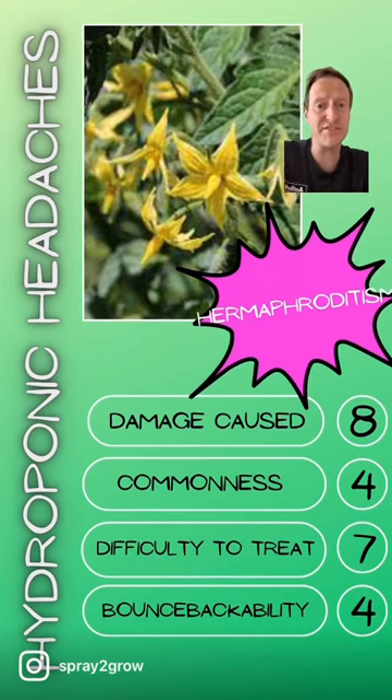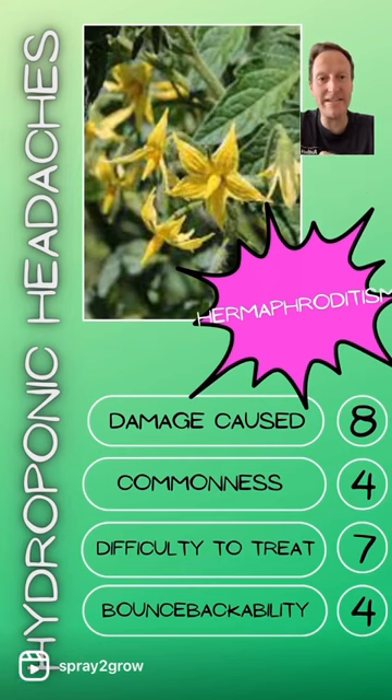Commonness is a four — stressful situations do occur when you're growing if you get things wrong, so hermaphroditism is not too uncommon. Difficulty to treat is a seven, because once you've got those seeds developing you can't really get rid of them. And bounce-back ability is a four, because if you've got a stressful environment it might take some time to rectify that.